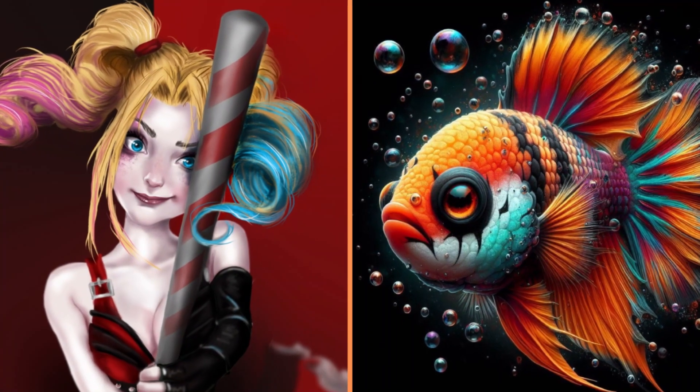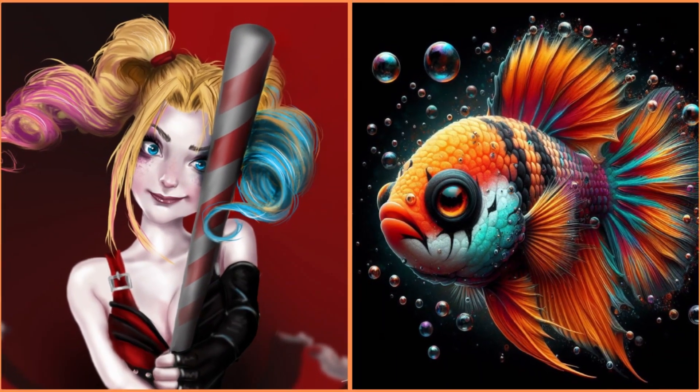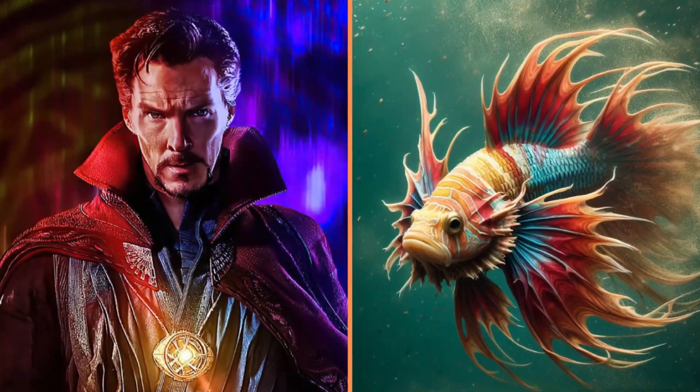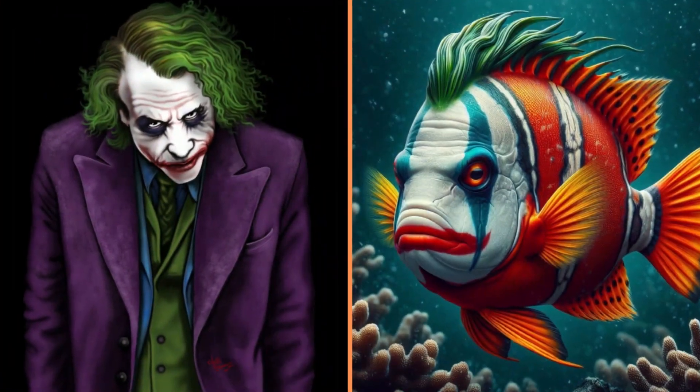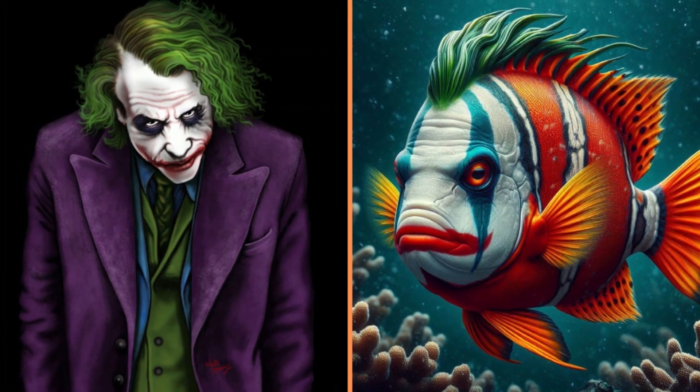Look what a beautiful fish Green Lantern turned into. And this colorful fish is Harley Quinn. I really like this fish that Doctor Strange turned into.